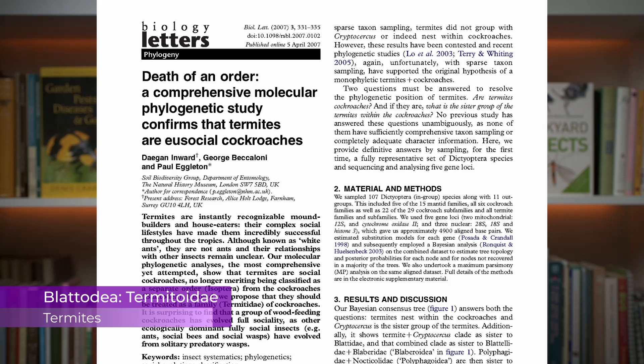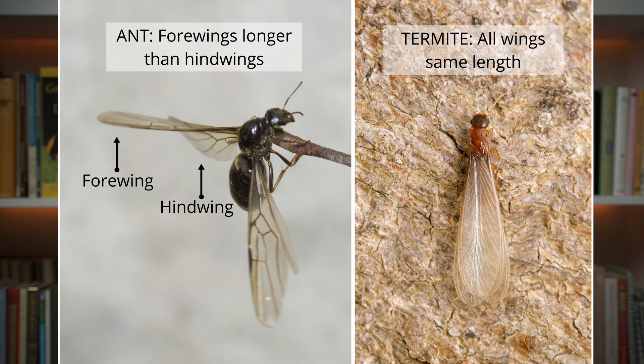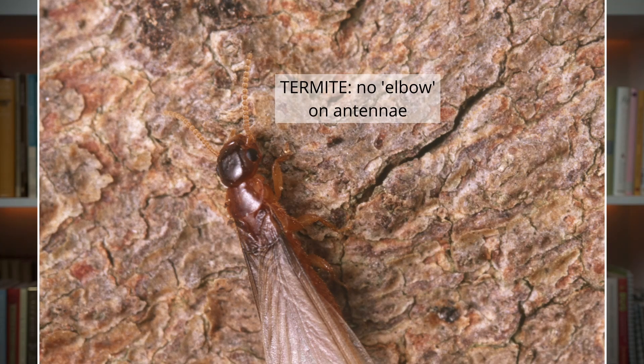Some may confuse an ant flight with a termite flight, but ants and termites are very different insects. Ants are in the same order as bees, wasps, and sawflies, while termites are social insects which evolved from cockroaches. Flying ants have two pairs of different-sized wings — the front pair is bigger than the hind pair — but flying termites have two pairs of similarly sized wings. Ants have elbowed or bent antennae, but termites have straight antennae. And ants have that typical narrow waist, while termites don't.